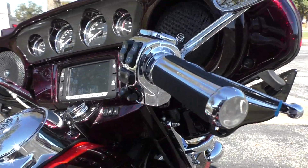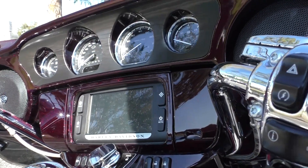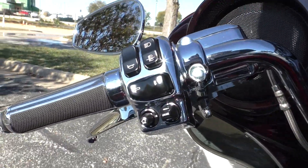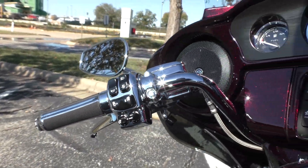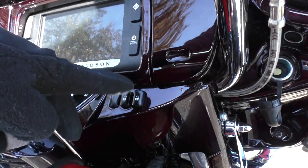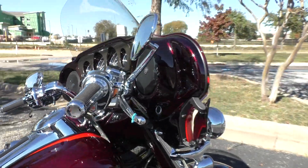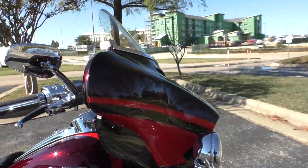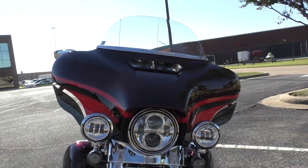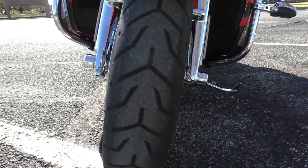Plenty of chrome to go around. All the controls are chromed out. It's got the painted inner fairing, the 6.5-inch touchscreen display with navigation, heated grips, cruise control, ABS, and factory security. It's got the push-button locking luggage. Got LED lighting on the front end, chrome forks, and good tires.